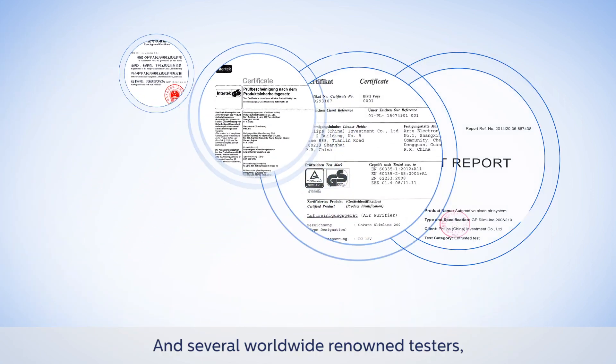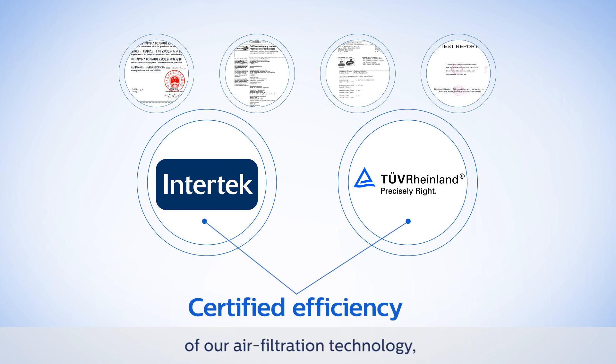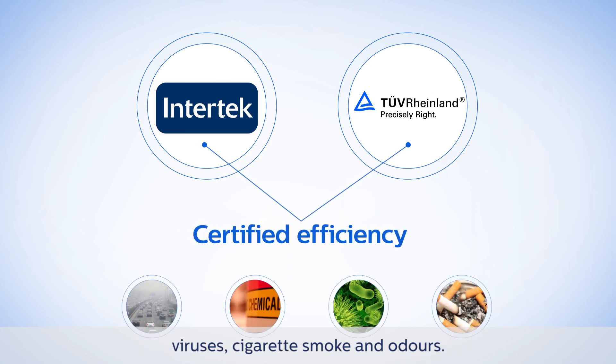Several worldwide renowned testers such as Intertech, TÜV Rhineland, and SIMT have verified the effectiveness and efficiency of our air filtration technology, which removes ultra-fine particles, chemicals, viruses, cigarette smoke, and odors.